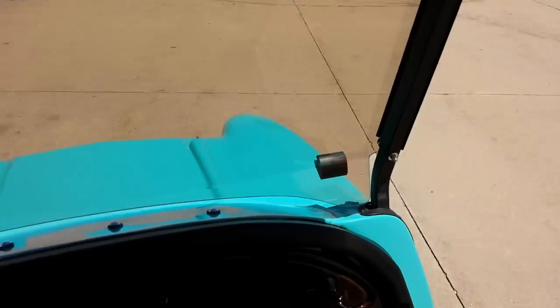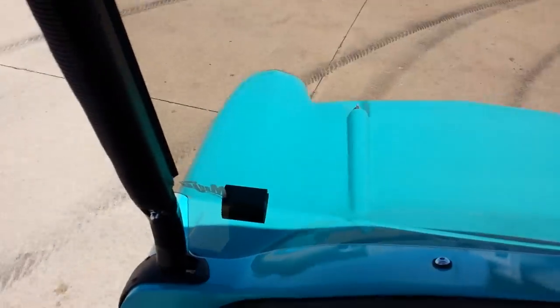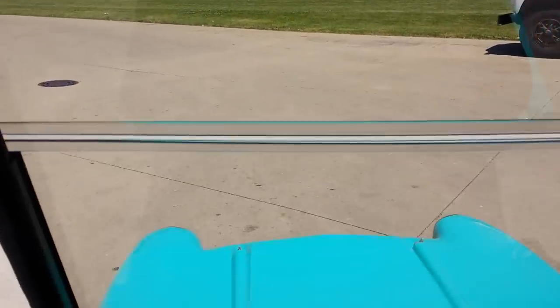We went ahead and had the locking dash in the front here — we can make them any color you'd like. This unit's got the windshield there. You can take it off, flip it down, or put it up.